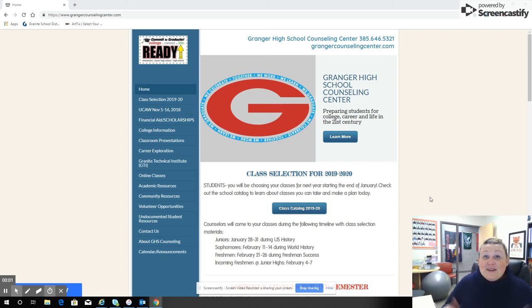Hello current freshmen! You're going to be sophomores next year. Today I'm Miss Oliver and I'm here to talk to you a little bit about choosing your classes for your sophomore year. You know your way around Grainger High School. This is going to be a great year for you. Let's talk about it.